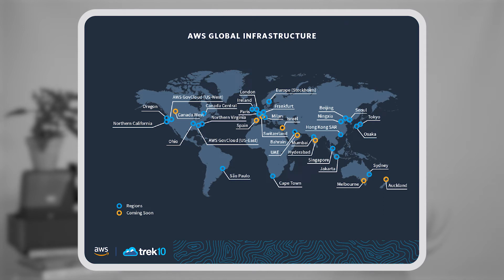If one data center goes down, do you want your entire application to be down? Most likely not. If it's a mission critical piece of software, we're going to want to make sure it's running in multiple availability zones and or multiple regions, so that if one entire region goes down your application is still up and running. There are cost and traffic-routing considerations to doing that, which we can dive into at a later date.